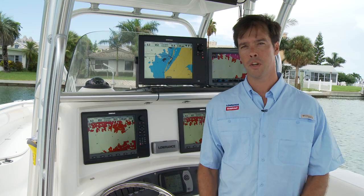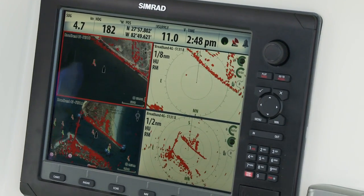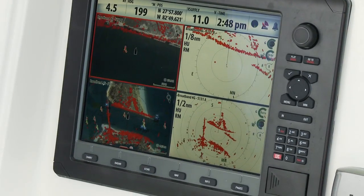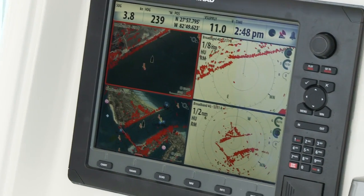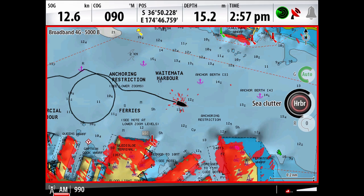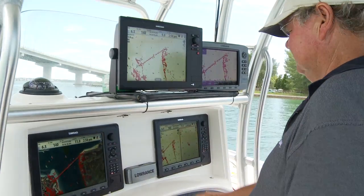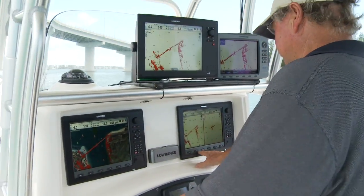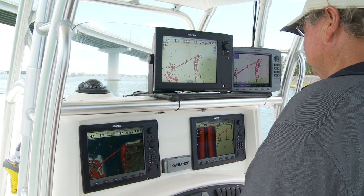Less experienced boaters expect their radar to just work, and broadband radar is simply the first to meet those expectations. The refined performance of our auto harbor and offshore modes allows you to instantly use a broadband radar without the need for special knowledge or repeated fine tuning. These hands-off modes will give you the confidence of a highly trained radar user. Experienced and professional users will also appreciate the ability to manually adjust all radar settings in special navigation or target finding situations.